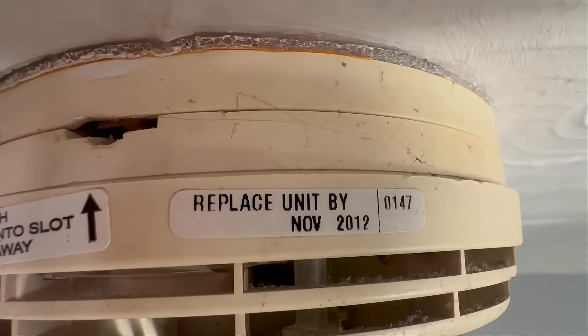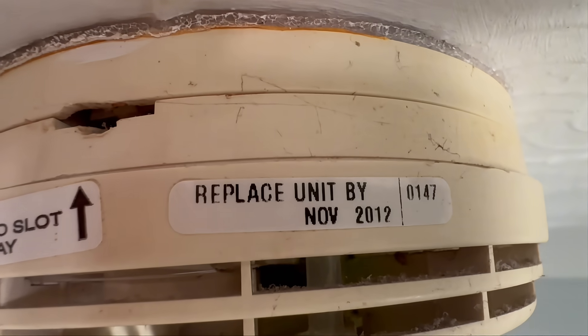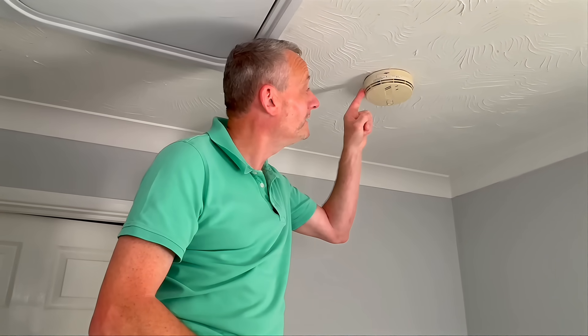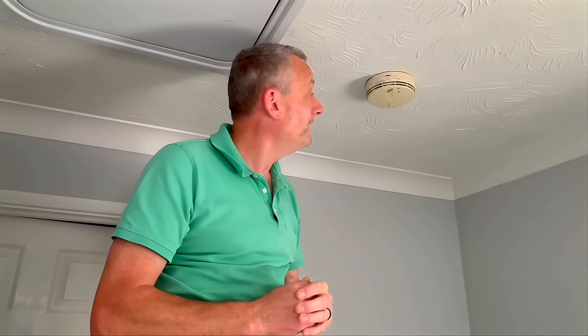Time for some personal reflection on this one. The smoke detector is in my sister's house and she moved in when it was brand new. I can almost date the actual time she moved into this property, because when I look at the smoke detector, it says it needed replacing in 2012 — when I was cheering on Anthony Joshua to win a gold medal. Well, he's almost retired now. And I think it's time to retire this smoke detector. It's time for a change, and it was time for a change almost 13 years ago.